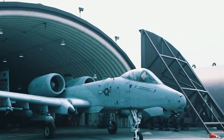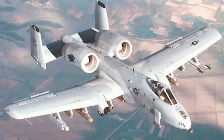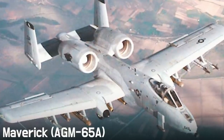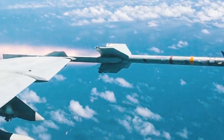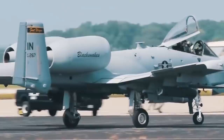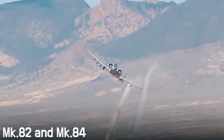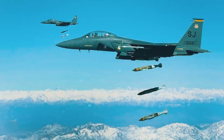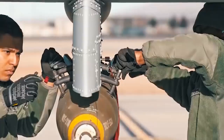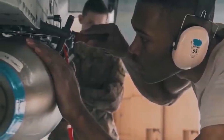The Thunderbolt 2 can rightly be called one of the most powerful attack aircraft of the 20th century. Its 11 weapon mounting points can carry guided air-to-surface AGM-65A Maverick missiles with television targeting, or self-defense AIM-9 Sidewinder missiles. The Warthog can also carry various types of bombs, such as the freefall Mk-82 and Mk-84, or incendiary BLU-16 bombs. Different series of CBU cluster bombs — CBU-52, 58, and 71 — are also possible.